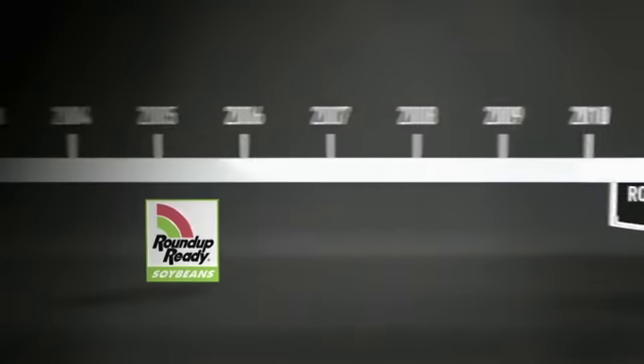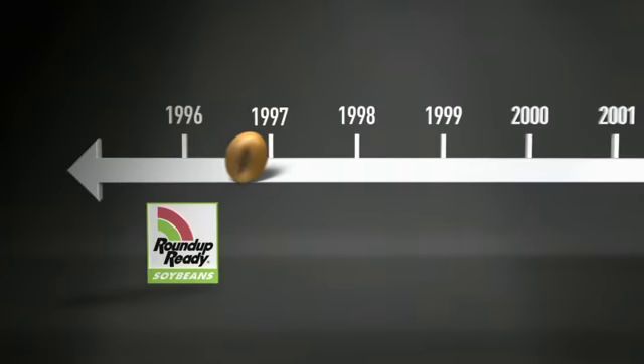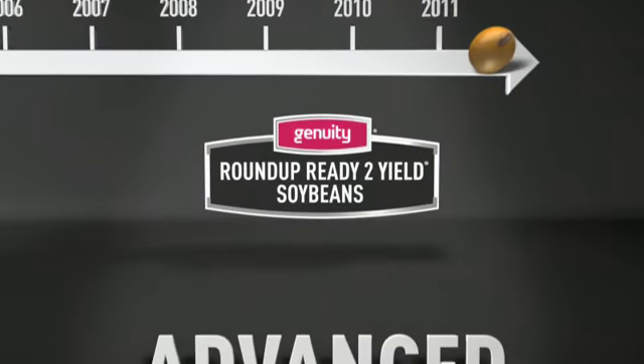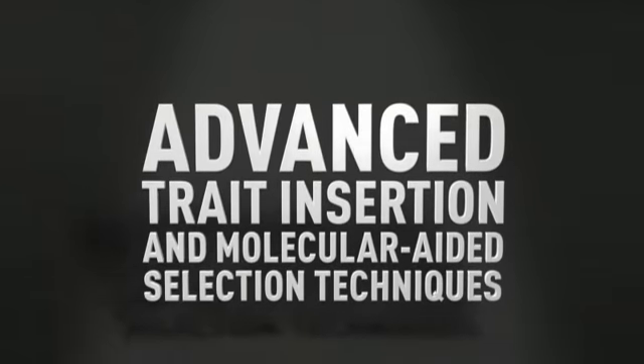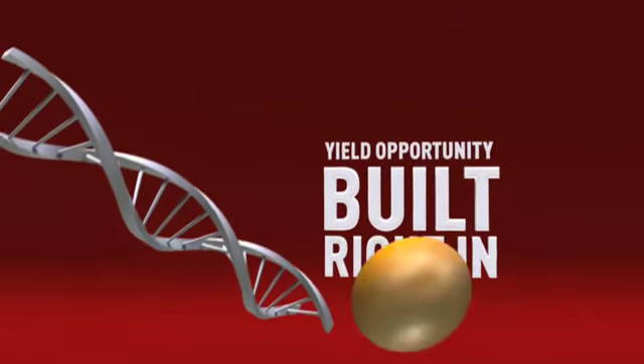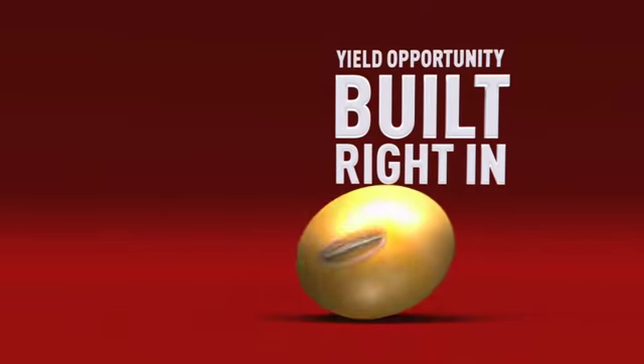Roundup Ready Soybeans contain the first generation trait introduced in 1996. Genuity Roundup Ready 2 Yield Soybeans were created using advanced trait insertion and molecular-aided selection techniques. In other words, yield opportunity is built right in.